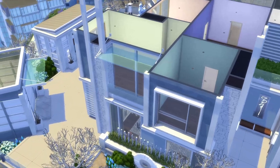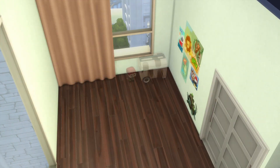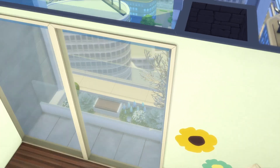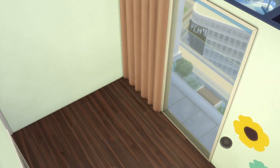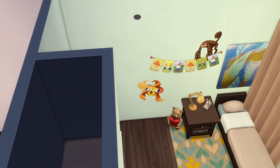Moving upstairs, the first area we'll look at are the kids' rooms. This one is for Sylvia, or V as they prefer to be called, who's the youngest child of the sim family I made for this home. V is an animal enthusiast who likes spending time outdoors looking for bugs and other creatures — I imagine they want to be a wildlife photographer or field researcher when they grow up.